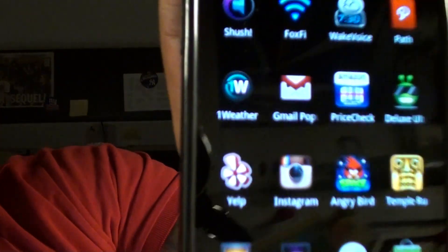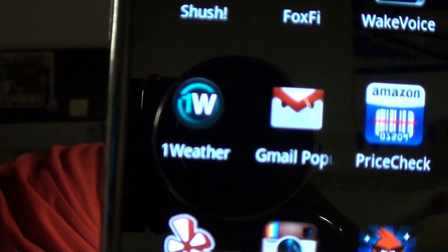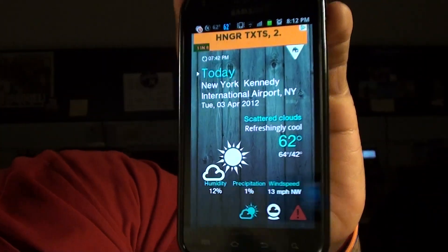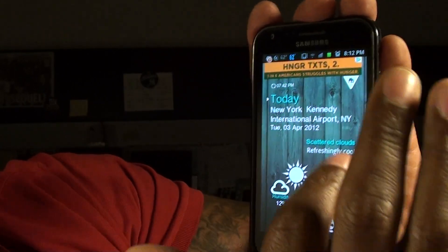Next we got OneWeather. OneWeather is a nice weather app — it just has beautiful animations. I usually use Beautiful Widgets and all that, but OneWeather is a nice one. When you click on it, it gives you the weather for today with nice animation. Then you can swipe to the right to get the seven-day forecast.